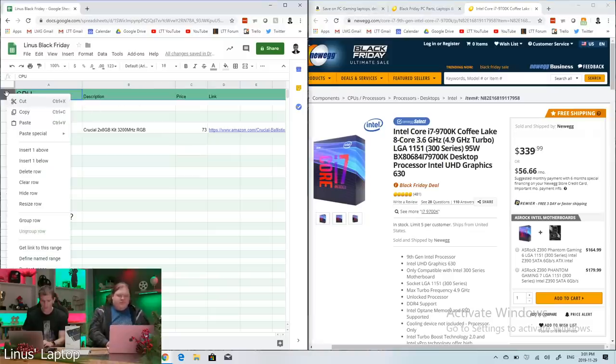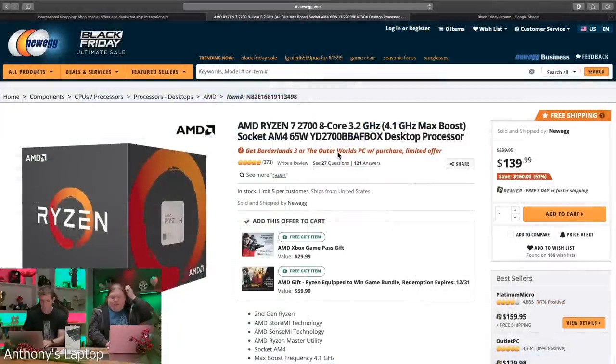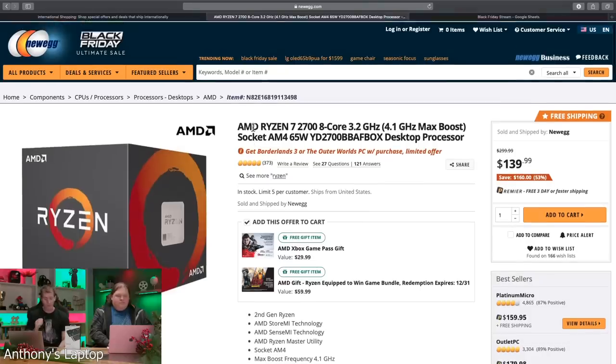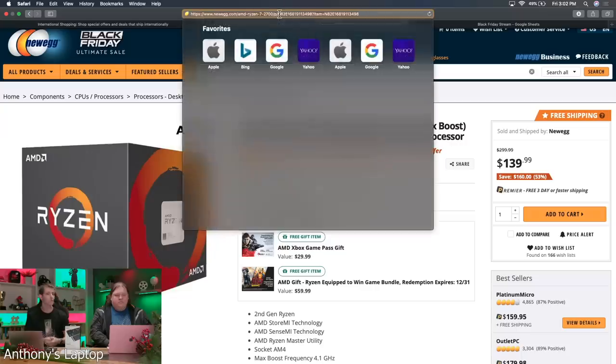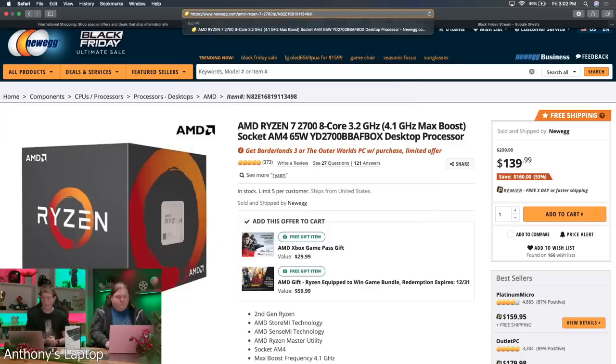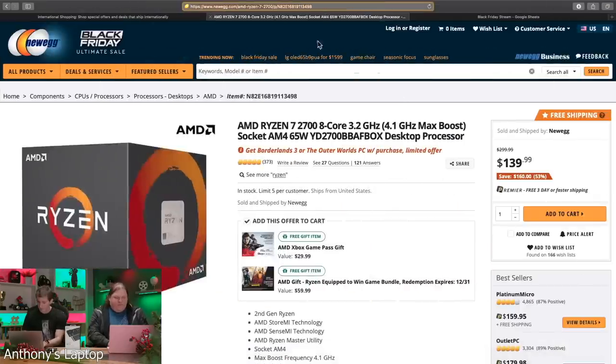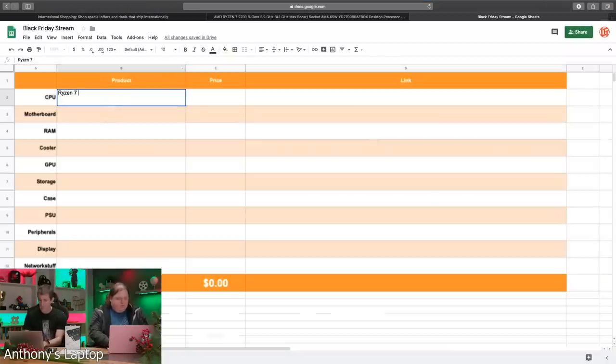For VR on the Valve Index's experimental 144Hz mode, you must not drop below 144 FPS or you'll either get compensation frames or nausea. So I won't take a deal on second-gen Ryzen for my VR machine, though $140 for a 2700 might work well for Anthony's NAS. The i7-9700K at $340 is still in consideration — though the spreadsheet comparison is getting a little blurry on screen.